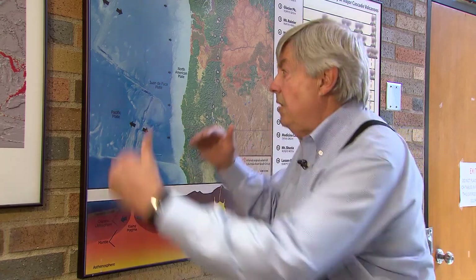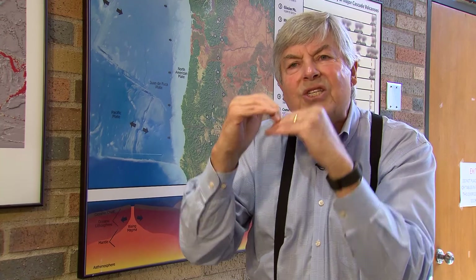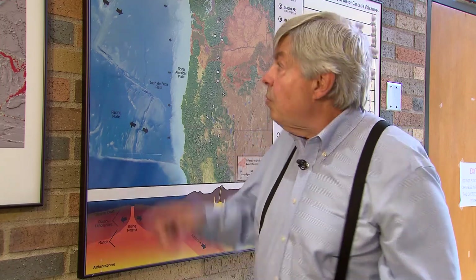This is what we call a slow-slip type of movement. The Juan de Fuca plate is moving underneath us, and then about every 14 months it stops and goes in a westerly direction. As it does that, it creates a lot of tremors. We are in one of these slow-slip movements right now, which is why we're getting a lot of tremors up in Washington, Northern California, and some here in Oregon.